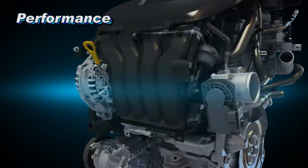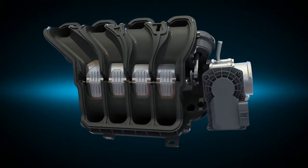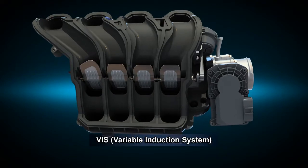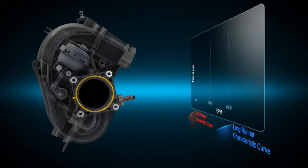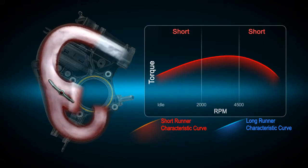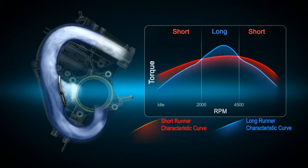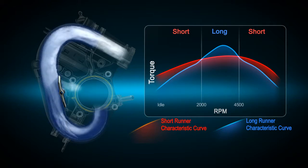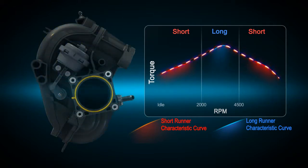The Variable Induction System, VIS, delivers a variable airflow based on speed conditions. At low and high speeds, it flows through the short runner, and at mid-range speed it flows through the long runner, helping optimize engine performance over the entire range of operating conditions.